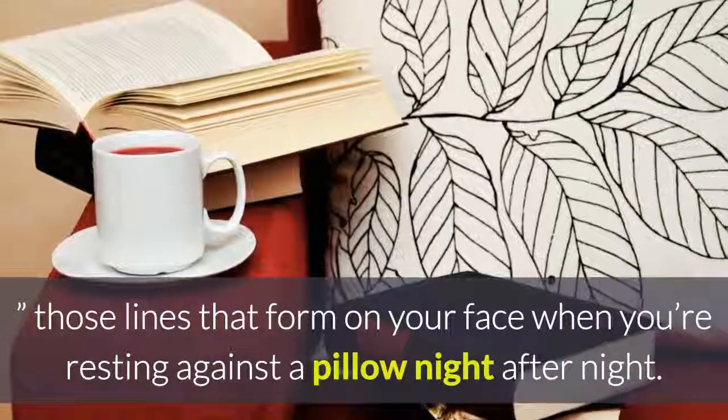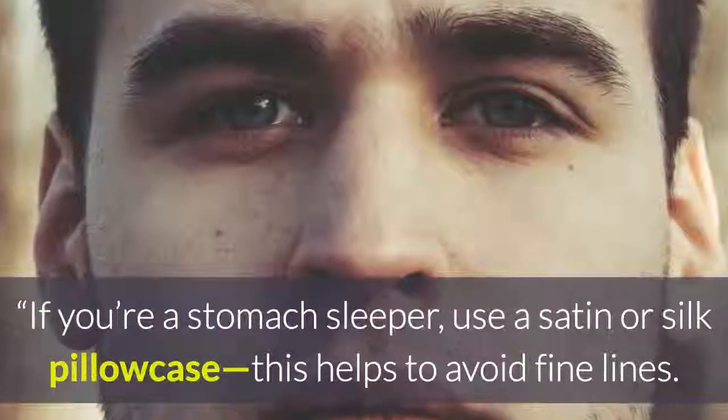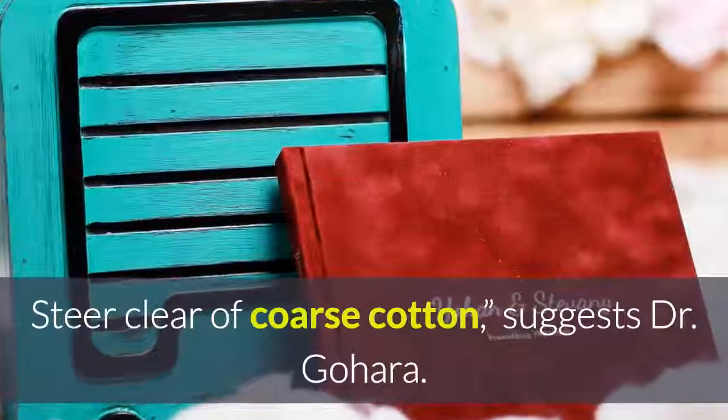If you're a stomach sleeper, use a satin or silk pillowcase to help avoid fine lines, and steer clear of coarse cotton, suggests Dr. Gohara.